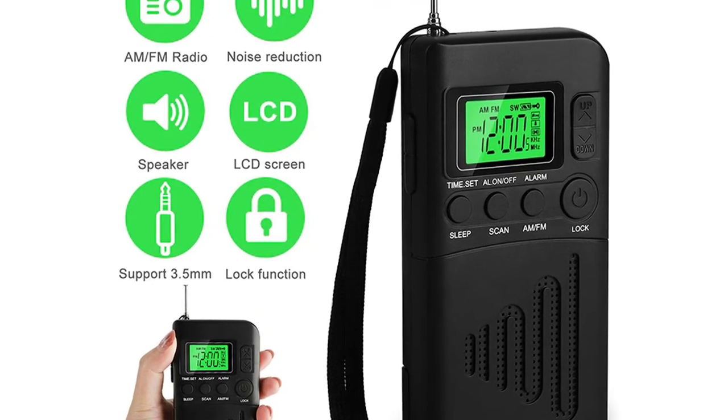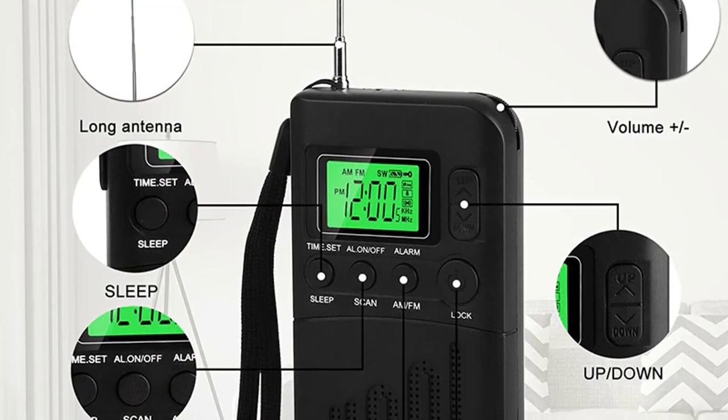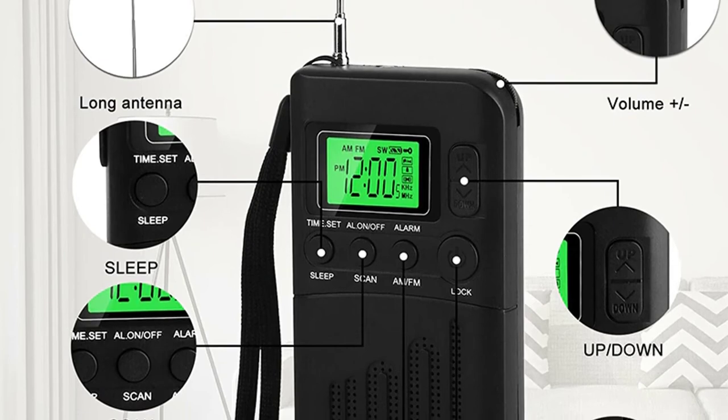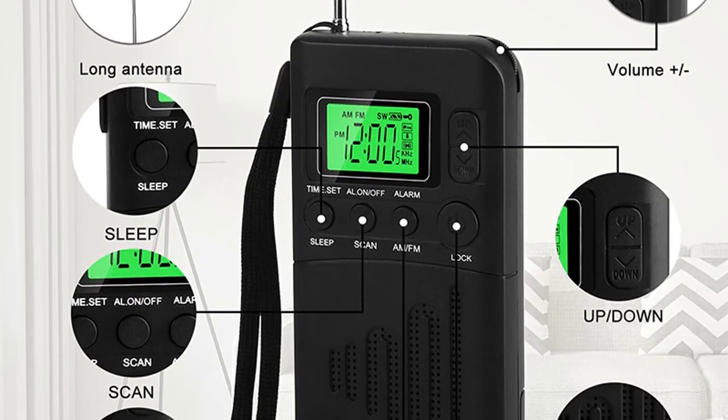With the LED display, it is easy to read the time, frequency, and the like. This pocket radio is ideal for music lovers and is a must-have for students and soldiers. Not only is it functional and fashionable, but it's also affordable.